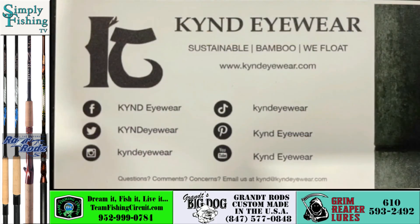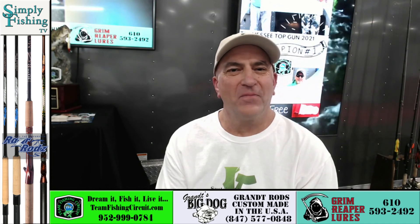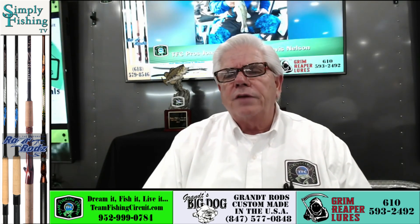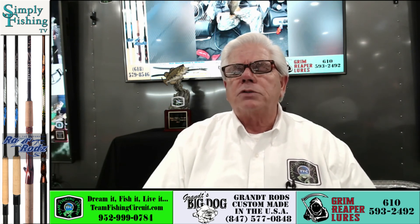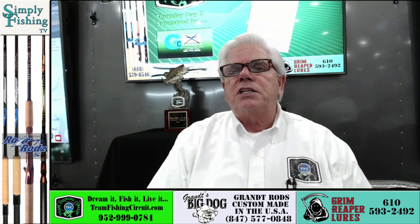I'm impressed. KYND Eyewear, folks — sustainable, bamboo, they float, and they are very cost effective. These guys are on a mission to make sure they help save the planet and that everybody has a quality product on their face when it's time to look into that water for that secret bass bed or that elusive muskie. Ken, thanks for coming on the show — I'm very impressed with your product. Folks, we have more interviews coming up. Sports shows are where you get the information, where you can go hands-on, talk to the manufacturers, the reps, the pros. You can't do it on the internet as effectively as you can here.